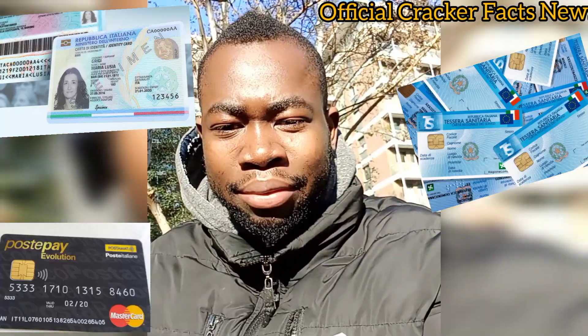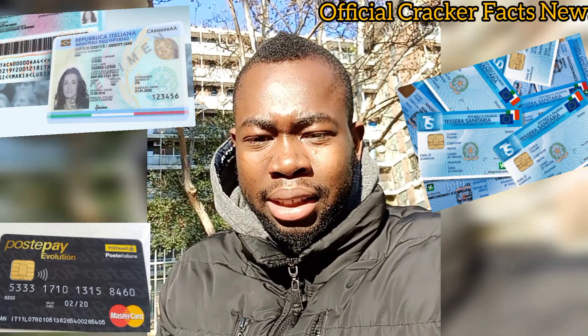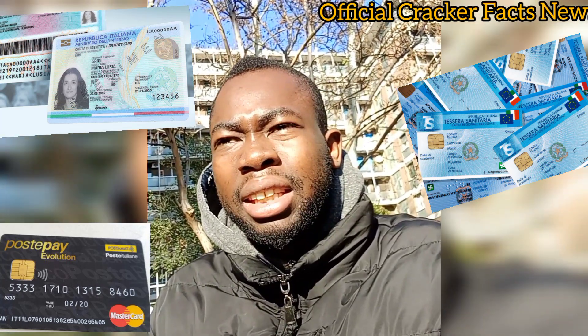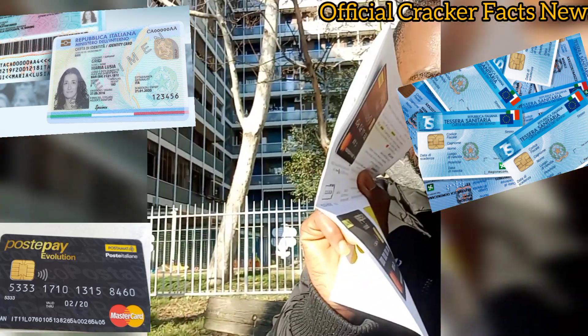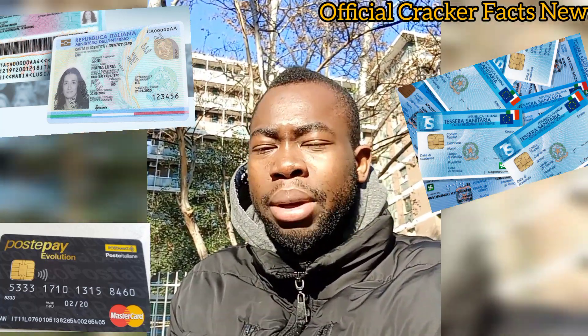Welcome to official Cracker Fact News. I just want to drop this video for people who are asking how to open PostePay Evolution in Italy. Some people say you need to carry a lot of documents, but I just tried to open one this morning to let you guys know the necessary documents you need.